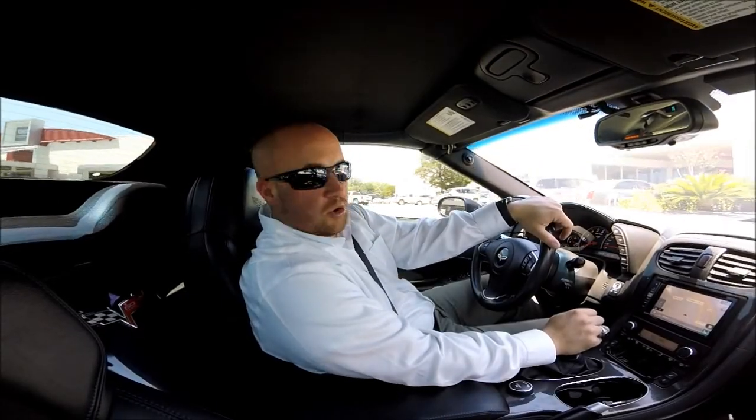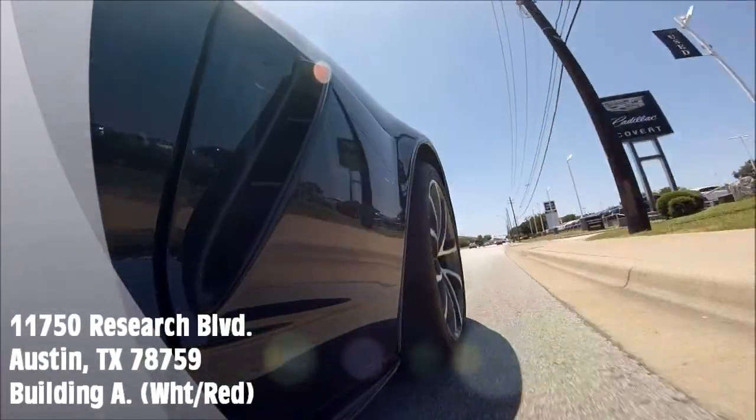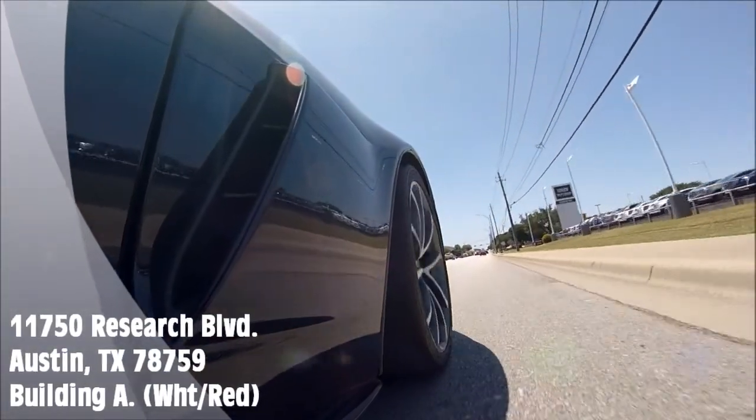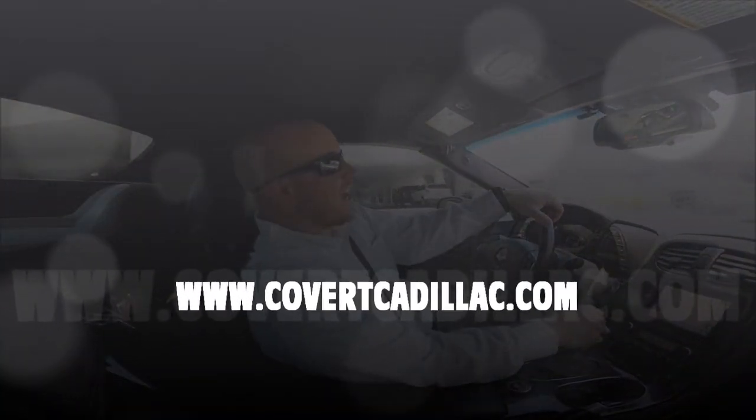Feel free to come out and visit us at the corner of 183 and Duval Road in Northwest Austin, or check us out anytime online at covertcadillac.com.